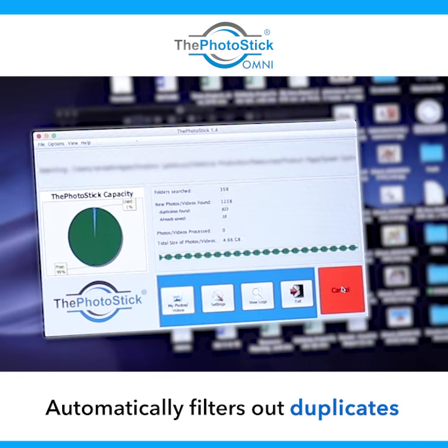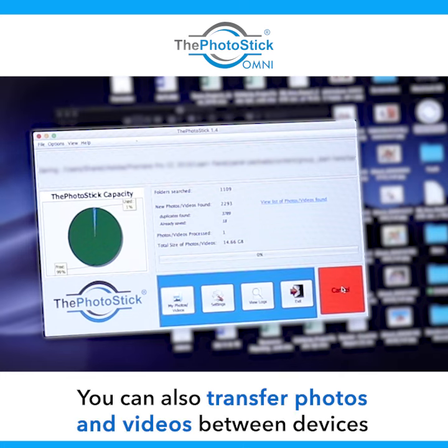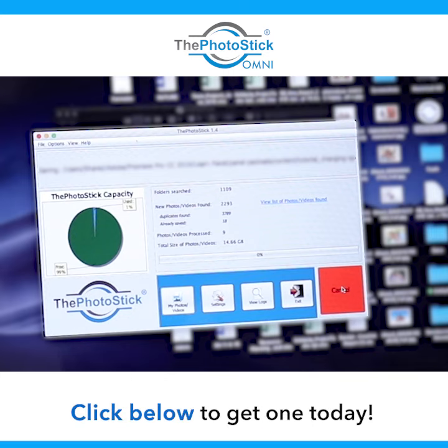Oh my gosh, I cannot believe how quickly it is finding all of these files. It has searched 1,109 folders. It has found over 2,200 photos and videos. It's even found my duplicates and those that I've already saved. It's amazing.